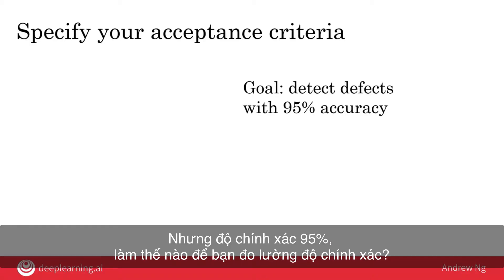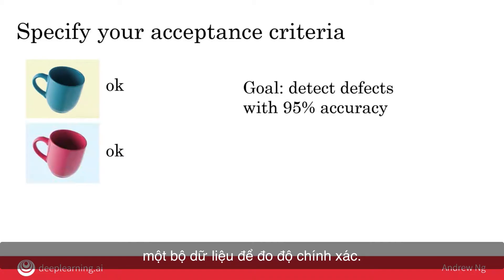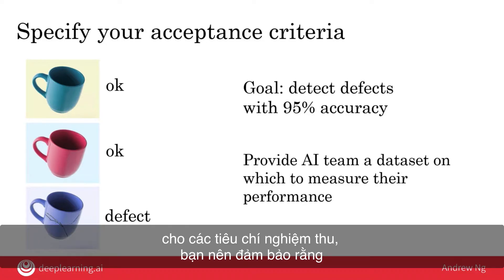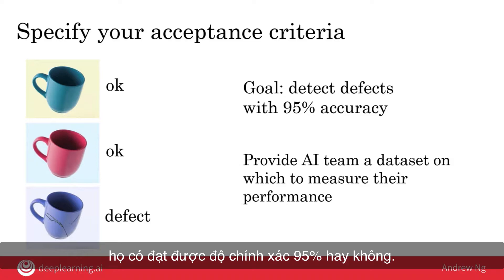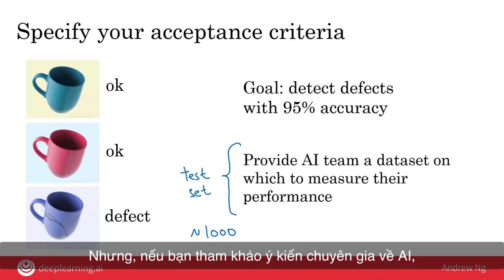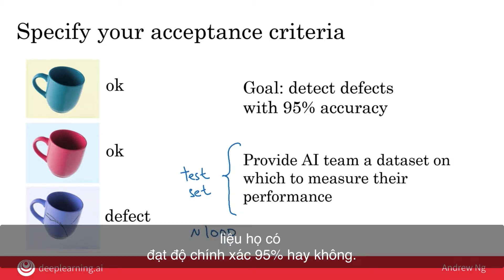But how do you measure 95% accuracy? One of the things that the AI team would need is a dataset on which to measure their accuracy. A dataset is just a set of pictures together with labels showing the desired output — for example, that the first two coffee mugs are okay and the third one is defective. As part of your acceptance criteria, make sure the AI team has a dataset to measure their performance. The formal term for this is called a test set, and it may not need to be too big — maybe 1000 pictures would be just fine. An AI expert can give you a better sense of how big the test set needs to be.